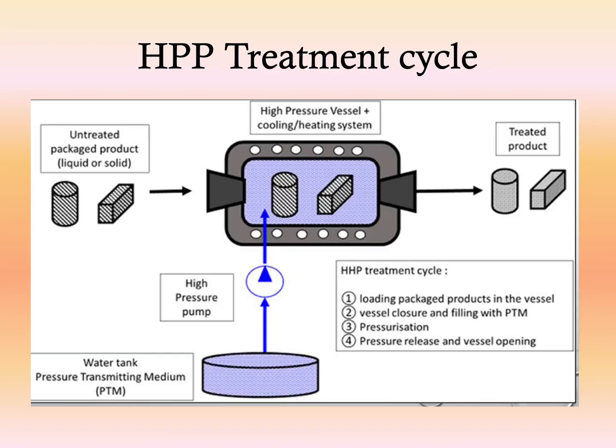In an HPP treatment cycle, you start with the untreated packed product — either liquid or solid depending on the product type. The untreated packed product is loaded inside the high pressure vessel, which also has a heating and cooling system. The vessel is filled with a pressure transmitting medium, mostly water. Pressurization then occurs, after which the pressure is released and the treated product is removed.